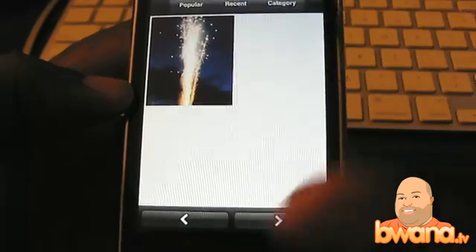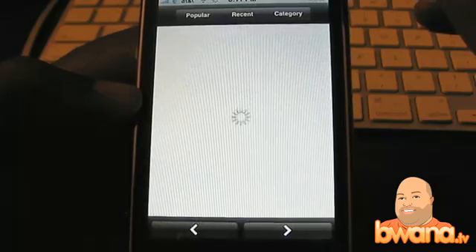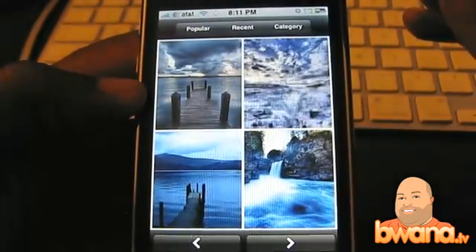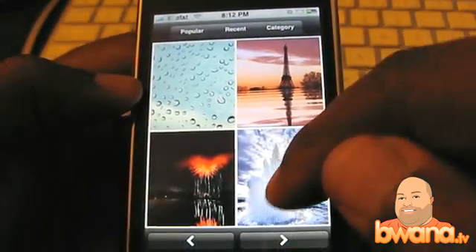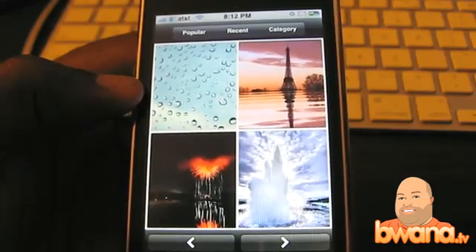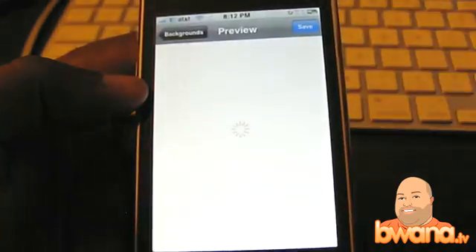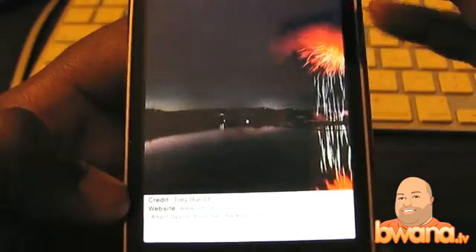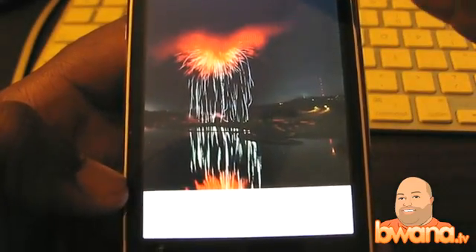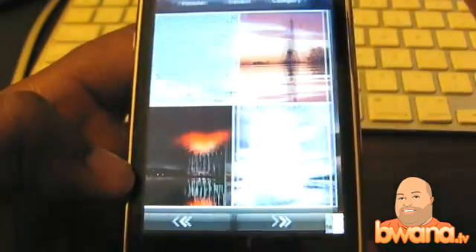I'm going to go ahead and go to water — there are some nice water ones here as well. If you like these nature, watery scenes you can check these out. Here's one that looks almost like a geyser — that one's actually really cool. It's like a volcano-type explosion. I don't know if that's fireworks or water or what, but it doesn't look like water.